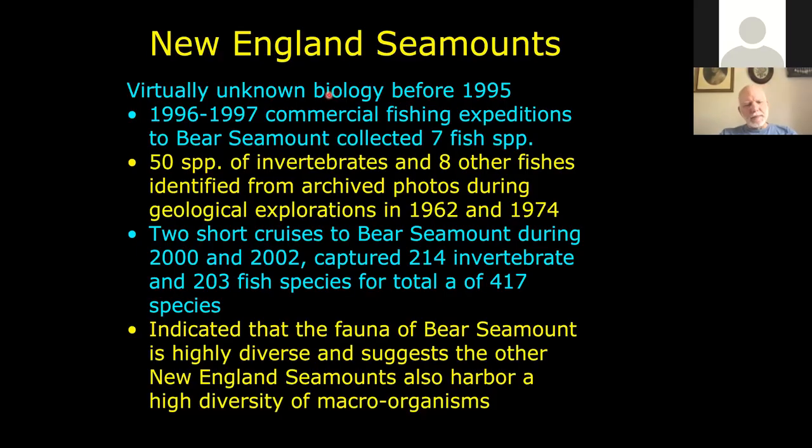Geologists had investigated the seamounts in the 60s and early 70s but really didn't say anything about the biology. Up until about 1995, virtually nothing was known about the biology on these seamounts. In 1996, I was contacted to help identify deep sea fishes coming from commercial fishermen who had received grants to explore possibilities of deep water fisheries in the New England area. NOAA's National Marine Fisheries Service was thinking we could shift some displaced fishermen to other resource extraction in the deep sea.